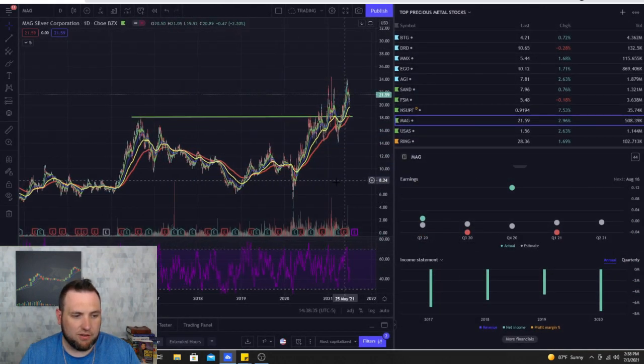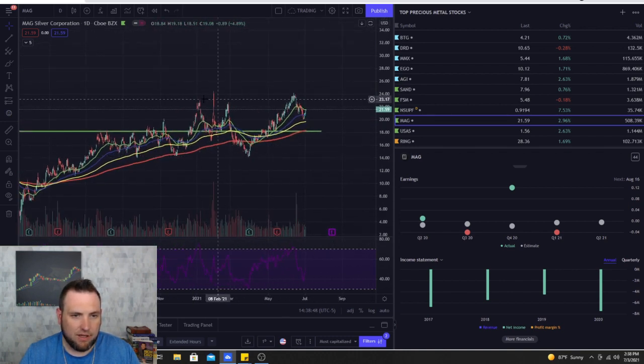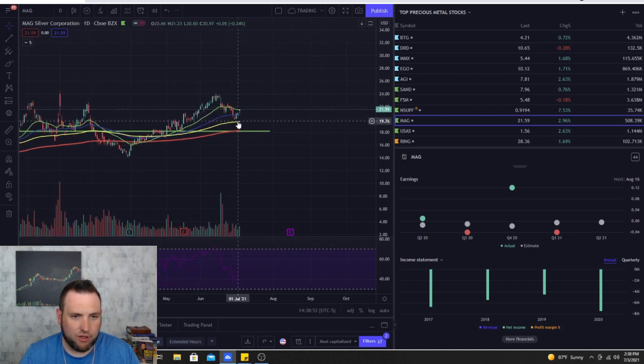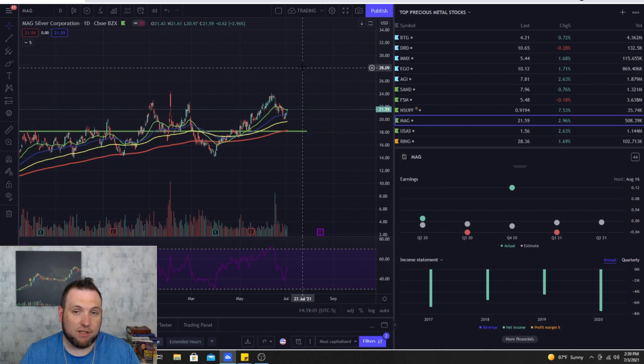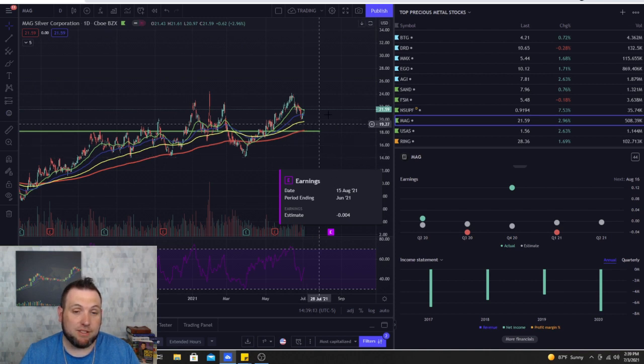On the daily chart, MAG Silver has been climbing since 2014 with little moments of consolidation but always getting another big pop. Currently it's pretty high up with resistance around the $24 area, but it seems to be holding the 100-day and 50-day moving averages with strong support at $18. It looks like it could start making new highs this year. There's an earnings report on August 15th, which might be the catalyst for a breakout if they beat earnings.